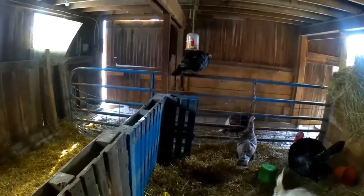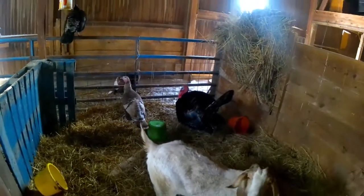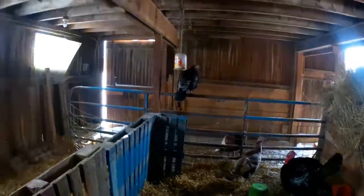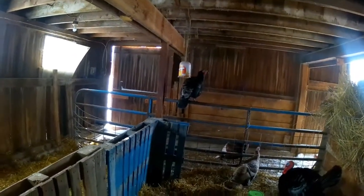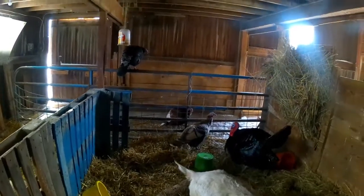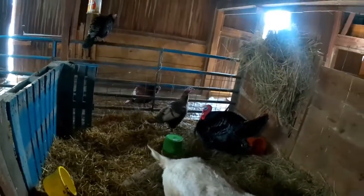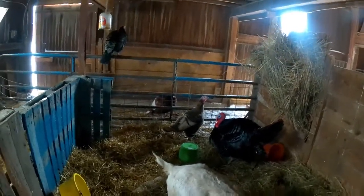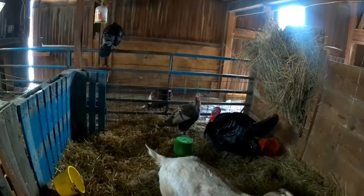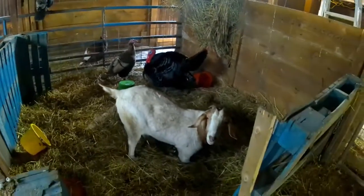We have a couple of our turkeys — two toms. The black toms are Black Spanish. We have a Bourbon Red. We have a mottled Black Spanish hen. And a loud one — I am not 100% sure what she is. If you guys have an idea, feel free to leave a comment. I would be interested to see what you guys think.